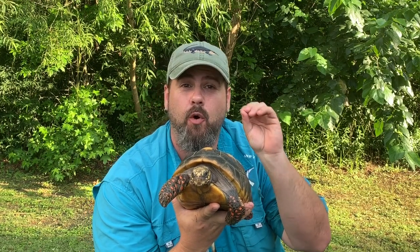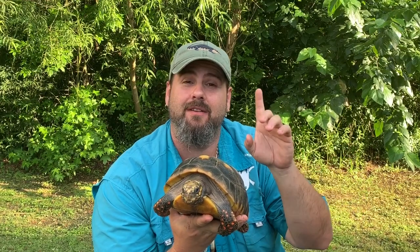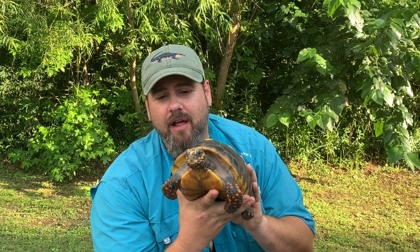Remember, it's a tortoise, not a turtle. So this particular species does not live in the Amazon River. It lives on the outskirts, and they love to move around, especially after a nice rain. Being in the rainforest, it's wet all the time, so these tortoises are constantly dealing with humidity.